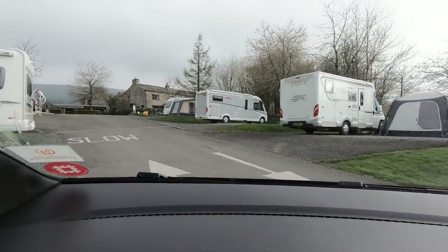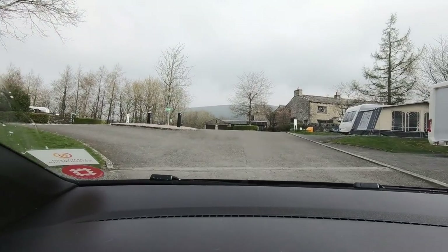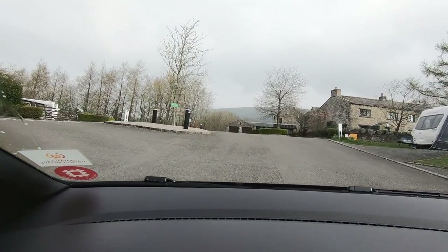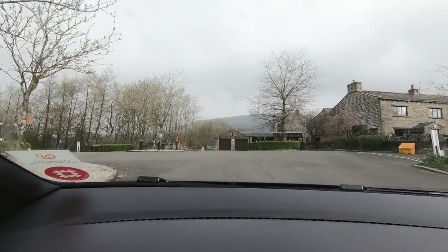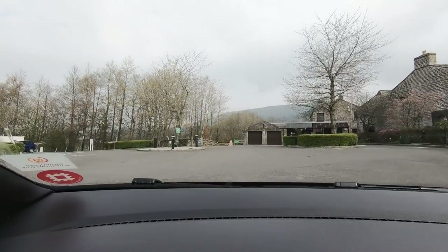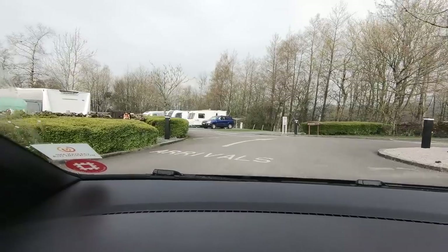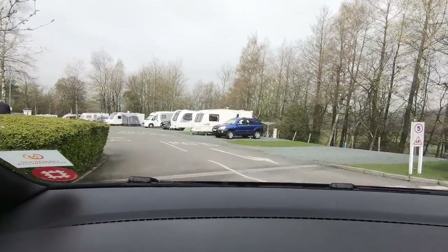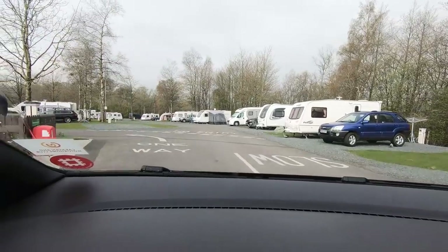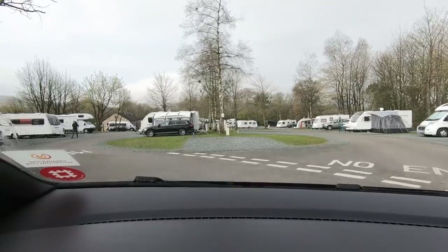I think they've got the best spot here, haven't they? Because they're looking over the hills. I wonder if we can just have a look round the other bit as well. I don't know if I'm supposed to come round this way, but we'll do it anyway. This is the other side — this is where we stayed before, last time we came here. Yeah, we were over on the right there.